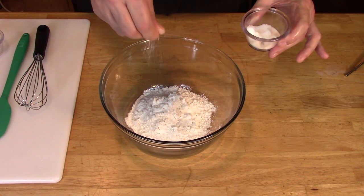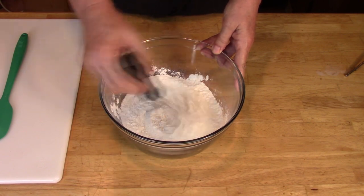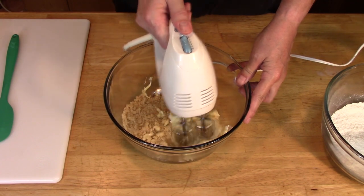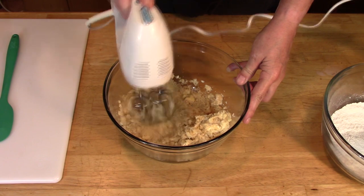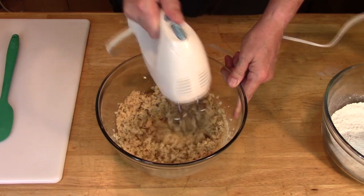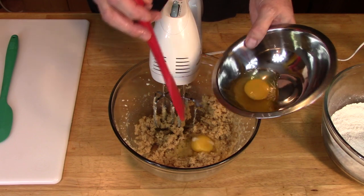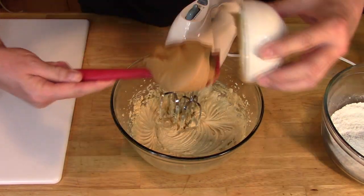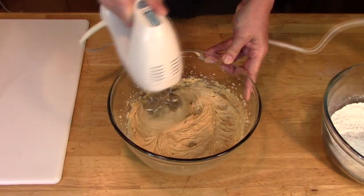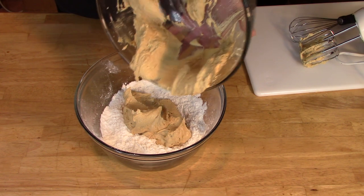Take the cake flour and baking powder and salt and mix well. Then put the brown sugar in a bowl with the whole butter and mix to cream. Then add the eggs one at a time. Then mix the peanut butter to combine. Take the cake flour and add the wet peanut butter mixture.